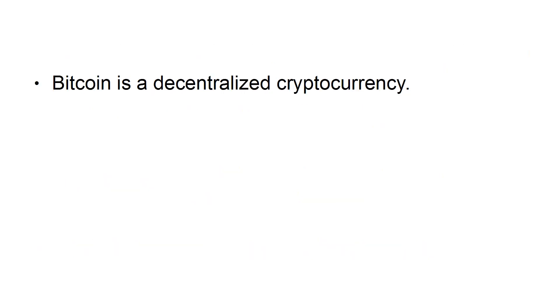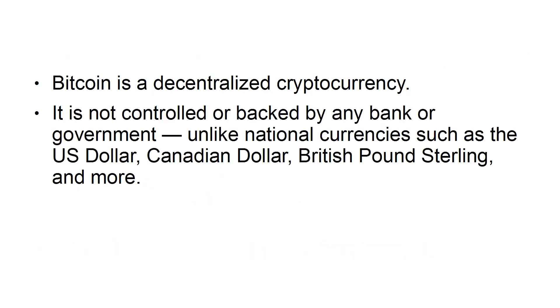Bitcoin is a decentralized cryptocurrency. It is not controlled or backed by any bank or government, unlike national currencies, such as the US dollar, Canadian dollar, British pound sterling, and more.